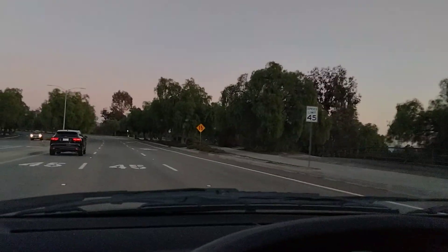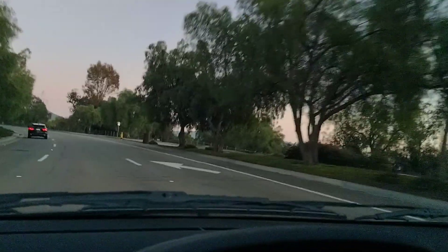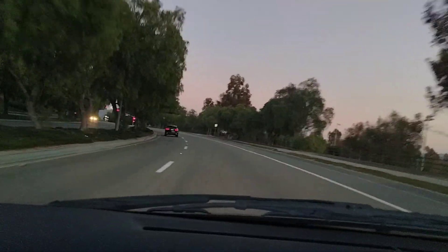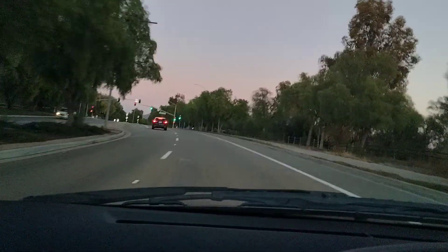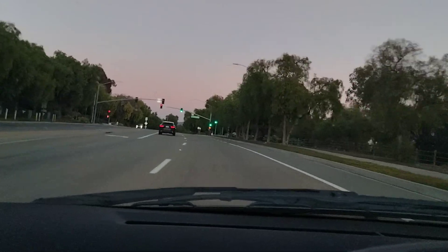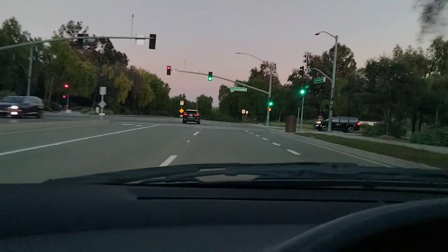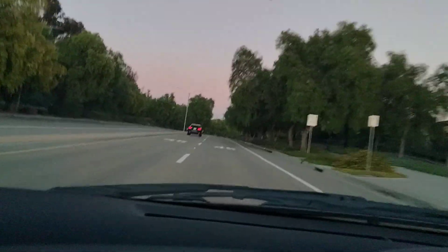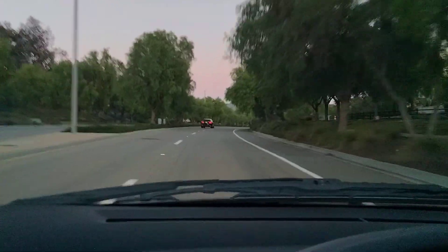Right now everything is pretty curated — a nice upper middle class suburban neighborhood — but we're gonna drive further out there to get into the monster's territory. People say this monster will attack cars that drive on this road. They say this creature is tall and covered in long hair, about seven feet tall.